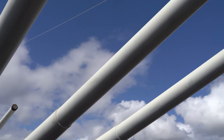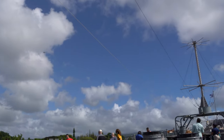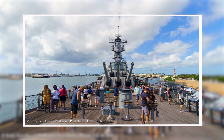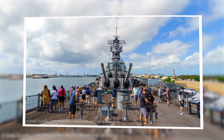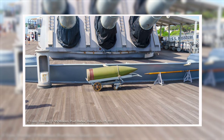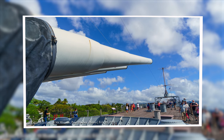One of the most striking features of any battleship are the big guns. The Iowa-class battleships feature nine 16-inch guns in three three-gun turrets. Each gun is operated independently and could fire a shell 23 miles.